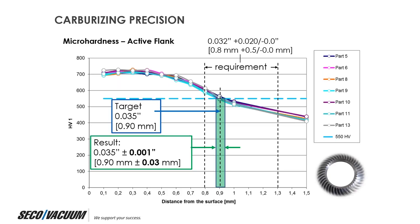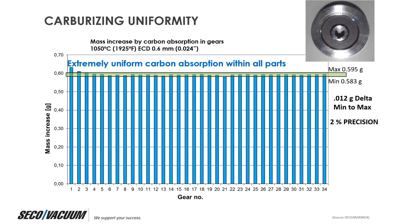Regarding carburizing precision: the effective case depth requirement was 32 thousandths plus 20 thousandths — a 20 thousandths window. Our target was 35 thousandths on the case depth, and we were able to put it within plus or minus one thousandth of an inch tolerance. So not only do you get extreme distortion control, you also get extremely precise carburizing precision. Additionally, we could achieve only a 2% variation in carbon absorption mass increase for this particular trial, and it is extremely consistent across parts, excluding the first part within the trial.